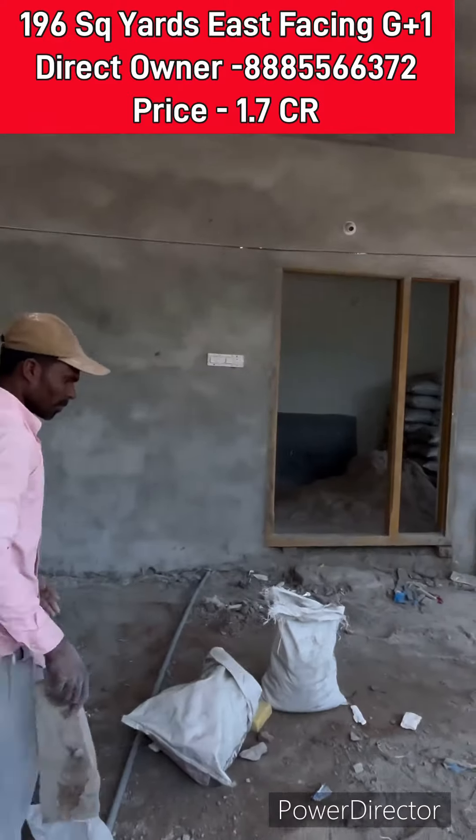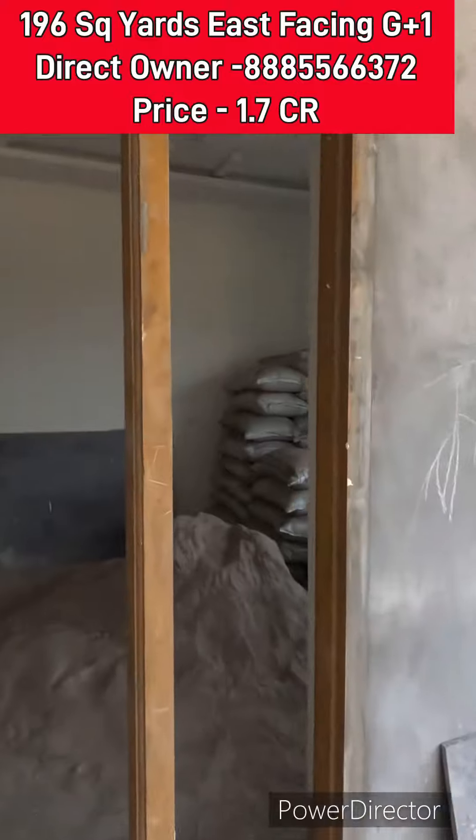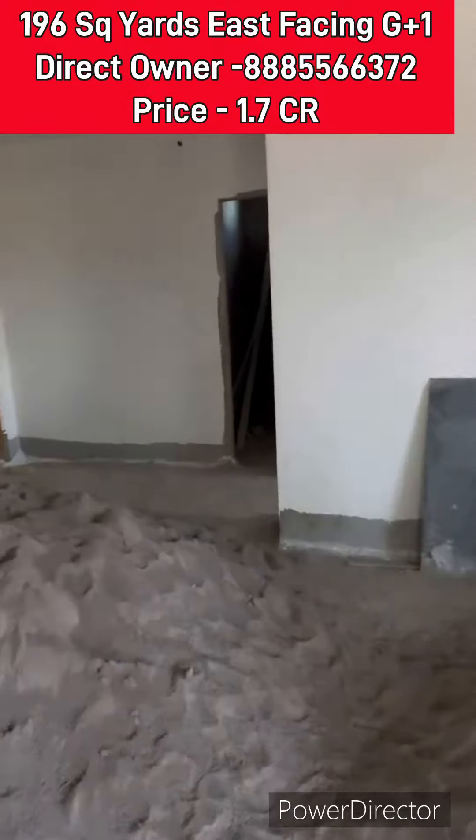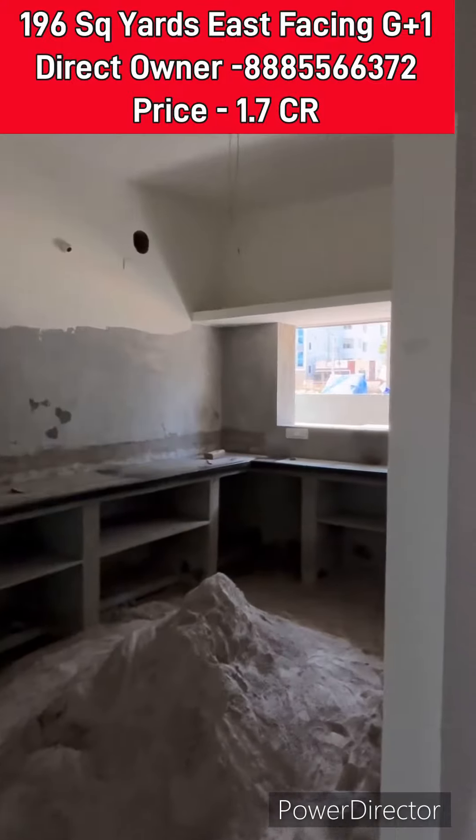Exit 4A is less than 1 km away. This is a well developed colony. There are a few apartments here.